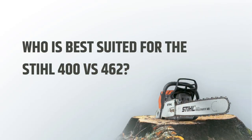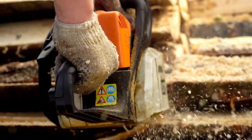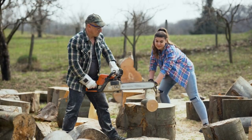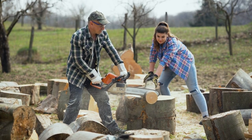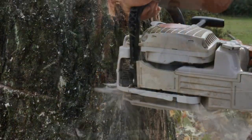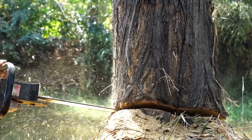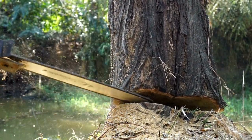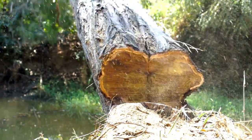Both the STIHL MS 400 and MS 462 have been developed for professional use, but key differences make them better suited for different applications. The MS 400 is a lighter-weight chainsaw with a shorter guide bar, ideal for lighter tasks such as limbing, bucking, and felling smaller trees — and its ease of handling makes it suitable for beginners and casual users. The MS 462, on the other hand, is a more powerful saw designed for heavy-duty cutting tasks such as felling large trees and other forestry jobs, though it may not be the best choice for inexperienced users as it can be difficult to handle.